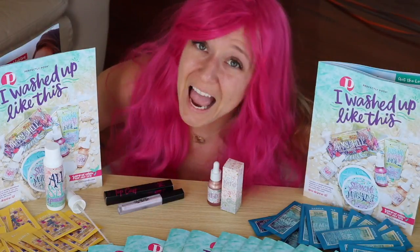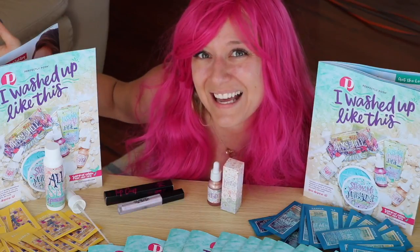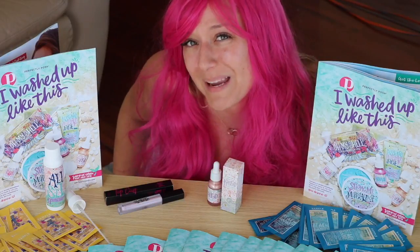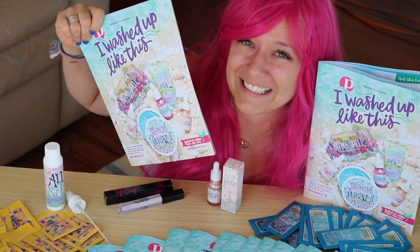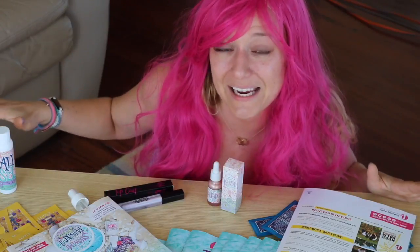Hey everybody and welcome back to my channel! So in case the wig didn't give it away, we have mermaid products! You can look forward to videos for the next couple of months with me in my full-on mermaid gear because we have a brand new catalog — yes everybody, I washed up like this. I wanted to show you all of the new products that I received when I was at Day Away.